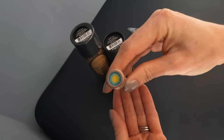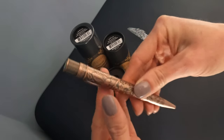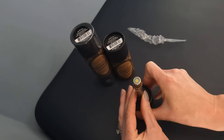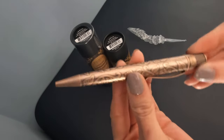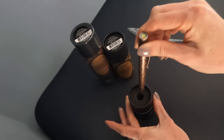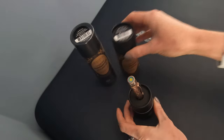Each pen comes with a commemorative tube. The retractable rollable pen comes with a rollable refill and you can find more of these refills available on our website at www.manink.co.uk.